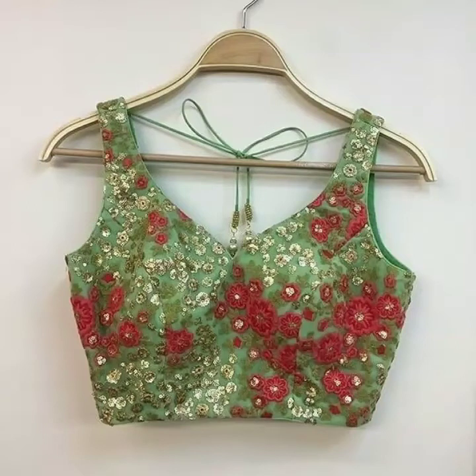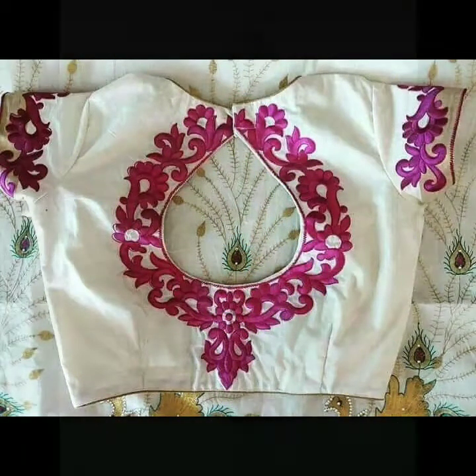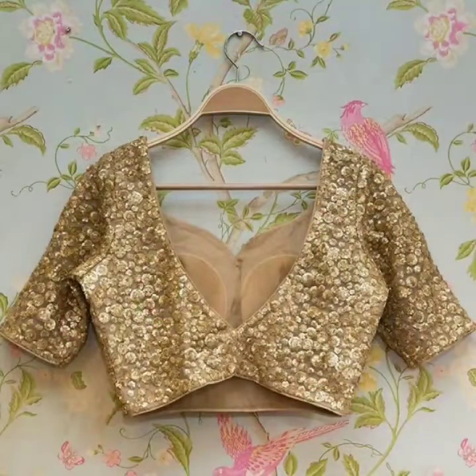Off shoulder blouse design, halter neck blouse design, puffed sleeves blouse design, tie-down blouse design, strapless blouse design, one shoulder blouse design, keyhole back blouse design, back button blouse design, cold shoulder blouse design, back tie blouse design, cape style blouse design, bodysuit blouse design, jacket set style blouse design, knotted blouse design, corset blouse design.